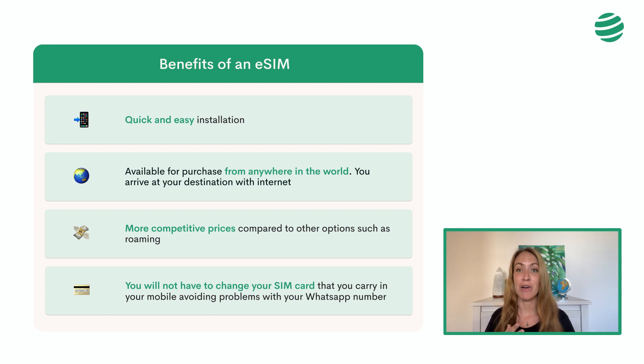Lastly, you won't have to change your SIM card, therefore avoiding problems with your WhatsApp number. Maybe at this point you've realized that eSIM is the option that best fits your trip to have internet in Austria. So let's talk about it.